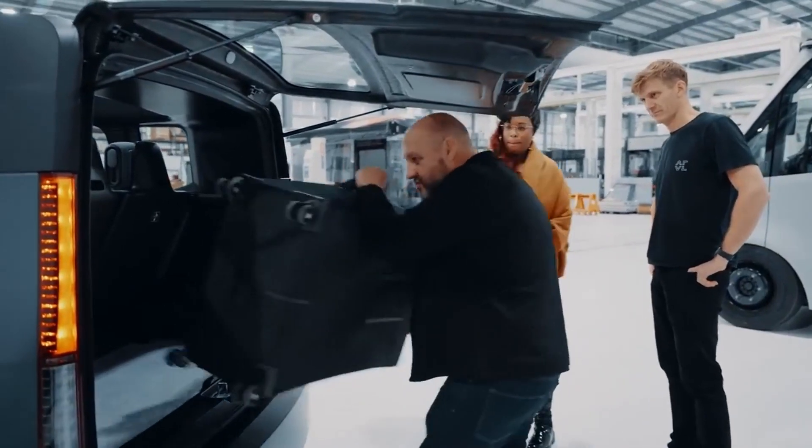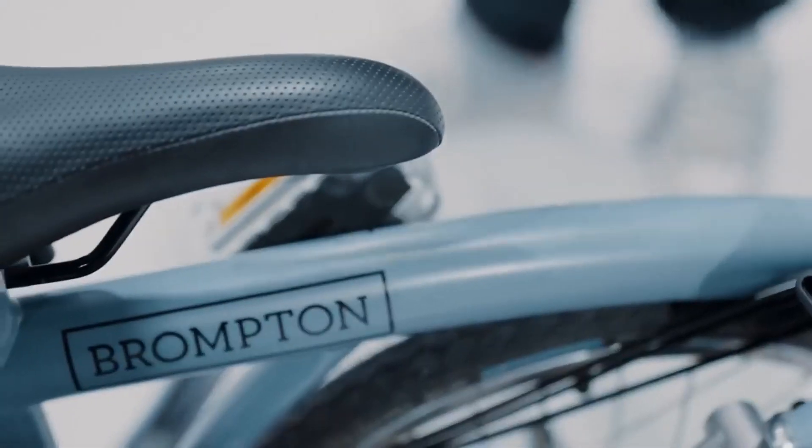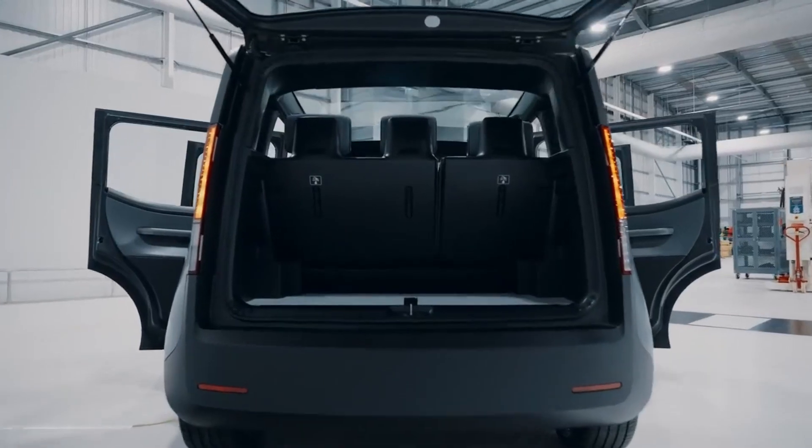This boot is as large as they come usually. The boot is designed to be able to accommodate two large suitcases and a couple of small ones as well.